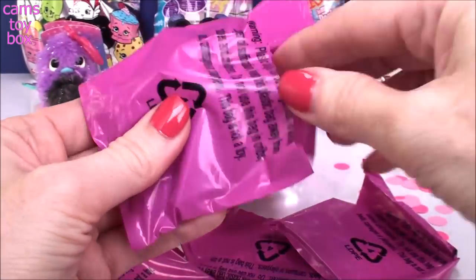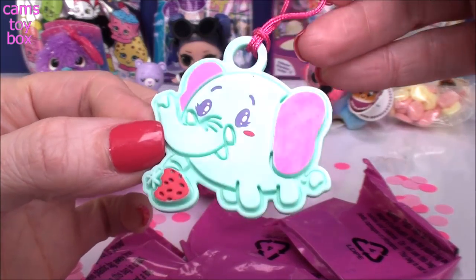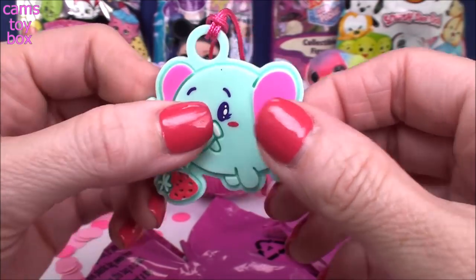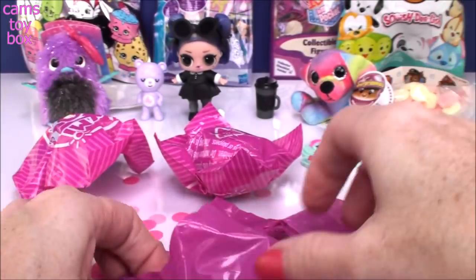Let's see what's in this first one. We got a little dangler — how cute, the little elephant one with the strawberry. Super, super cool. I like these — they're made really, really well. They're super rubbery, very, very pretty.